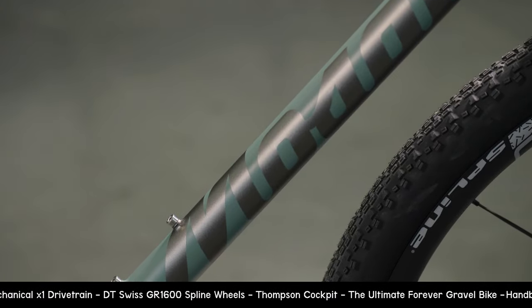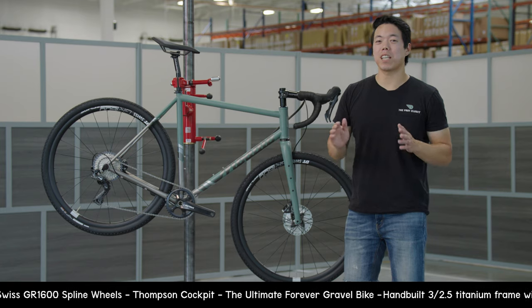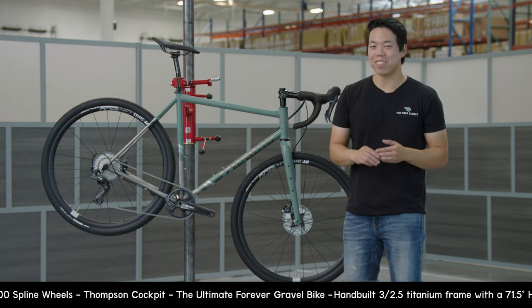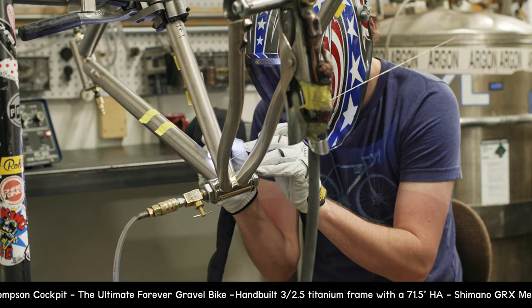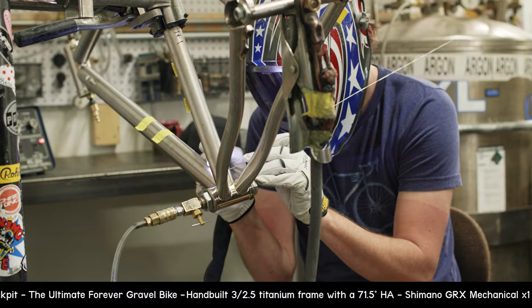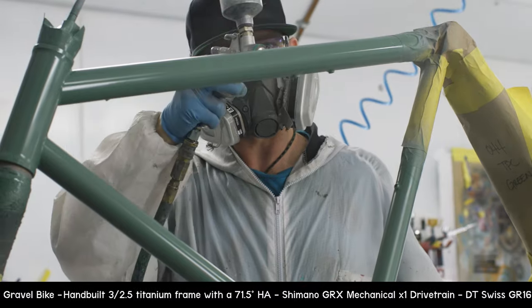But this isn't just any GT245 — this is TPC's collaboration with Mosaic Cycles. Mosaic is a small builder here in Boulder, Colorado. This bike is hand-built using 325 straight gauge titanium and it's custom painted.